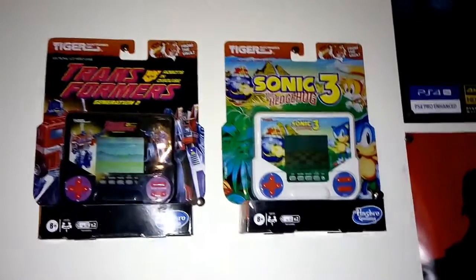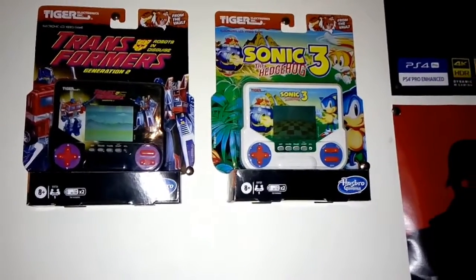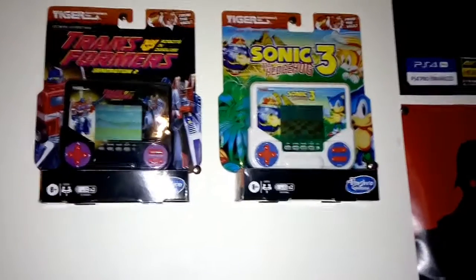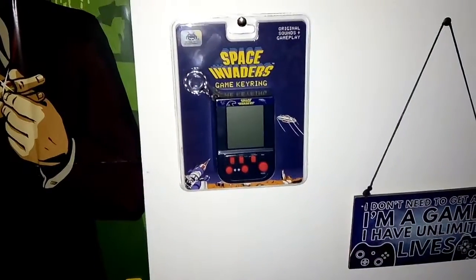Then up above that is, if you remember these, the Tiger electronic handhelds from 1993-1994 — Transformers and Sonic. Then down here is a Space Invaders game keyring.